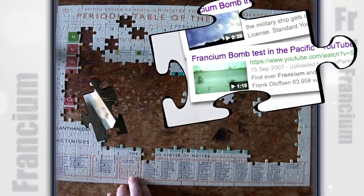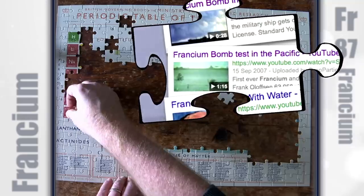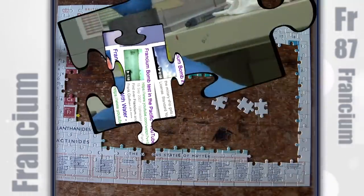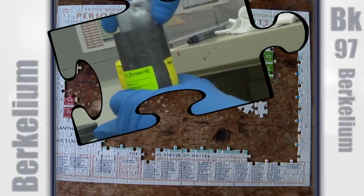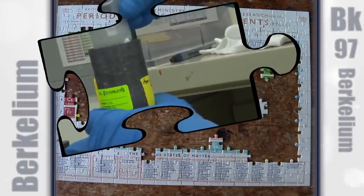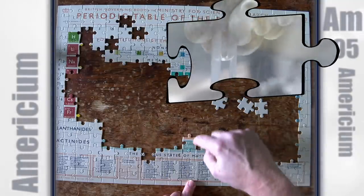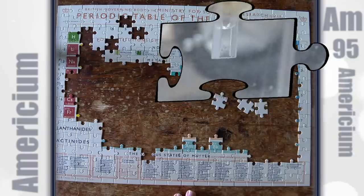Some of you may have seen on YouTube videos that pretend to be huge explosions of francium. Berkelium, which I assume was named after the place of its discovery, which was Berkeley. This is a vial of americium-241, which is one of the isotopes of americium.